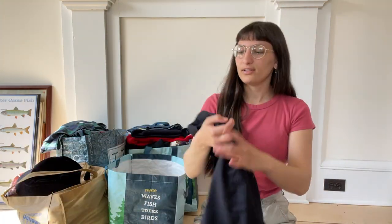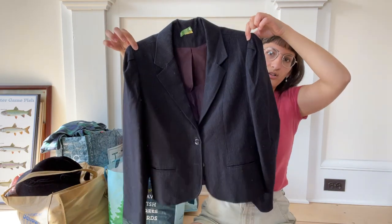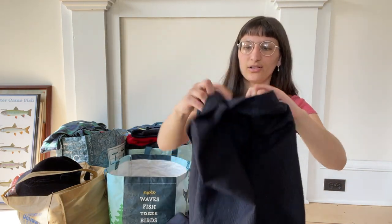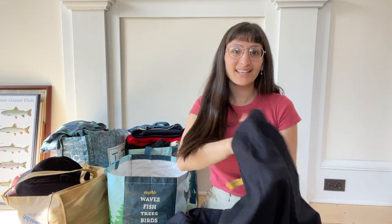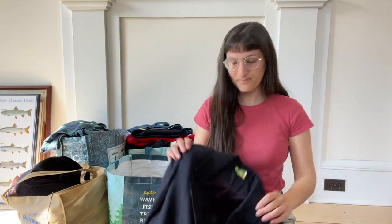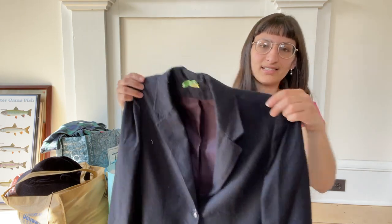I also found this at the bins — there's a wool two-piece set in a nice pinstripe pattern. This has pockets and I just liked that it was still together as a set, and the quality when you feel it is really nice.